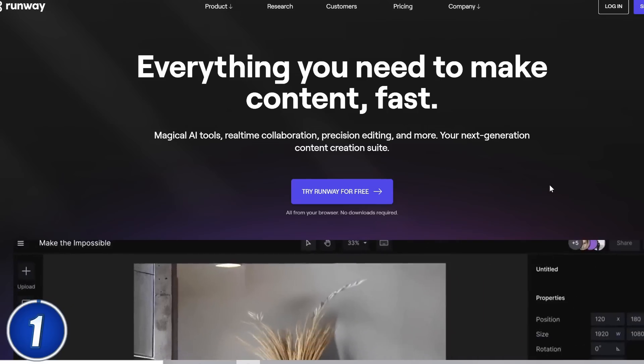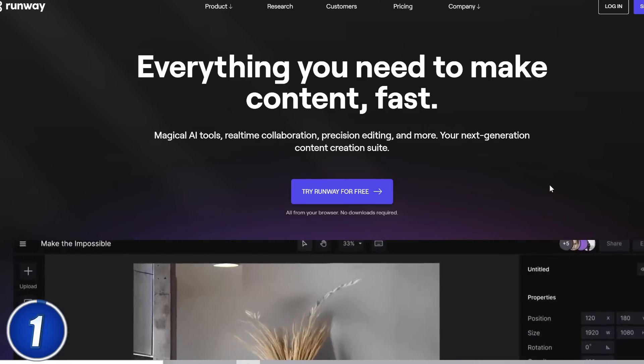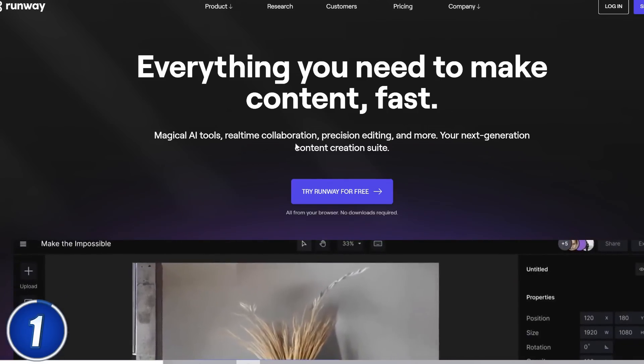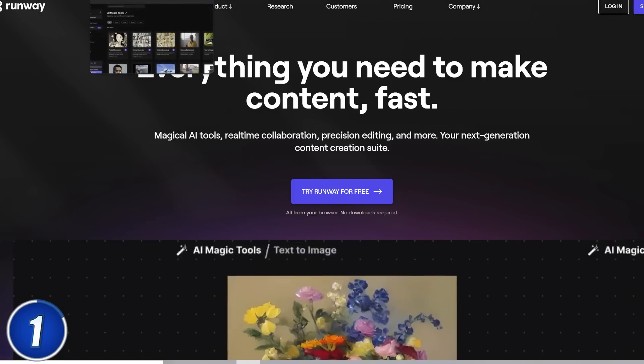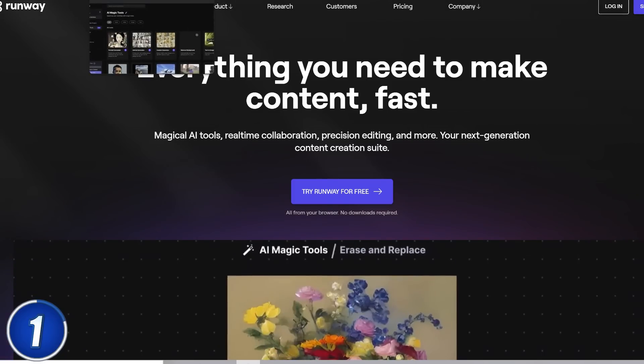Starting off at number 1, we have RunwayML, which is a powerful video and photo editing AI tool. If you are a content creator who wants to speed up their editing process, or if you are an aspiring business owner who wants to create content without having to pay someone else, this is the tool for you.